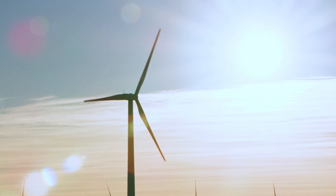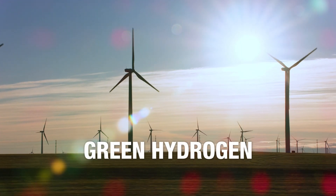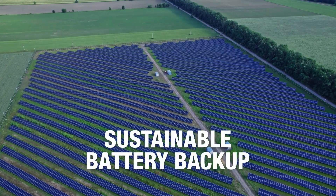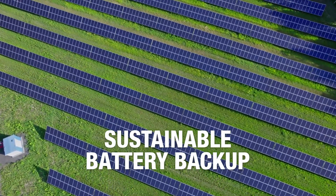In the future, other exciting technologies will be available. Fuel cells will provide power using green hydrogen, and battery backup will someday provide power stored from 100% renewable energy sources.